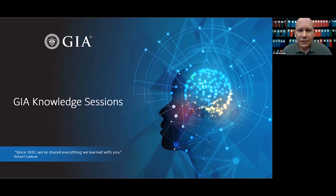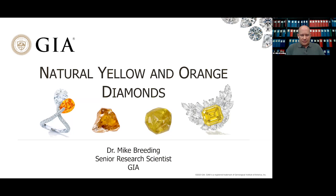Hi everyone, thank you for attending another GIA Knowledge Session. Today I'm going to talk about natural yellow and orange diamonds. What's fascinating about diamond is the range of colors it occurs in, and many people whose only experience with diamonds is in a jewelry store may really never appreciate these colors because you just don't see them that often. Yellow diamonds are the most common of the fancy colored diamonds, and the colors yellow and orange tend to be associated with happiness and warmth, and they're pretty remarkable in the diamond world as well.